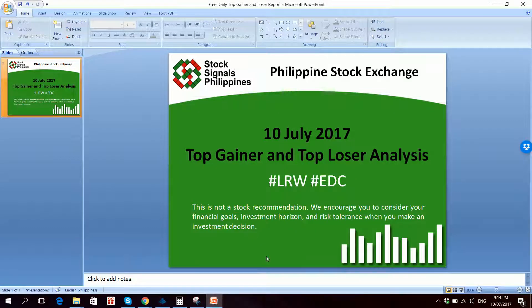Alright, so that was our top winner and top loser analysis for July 10, 2017. Thank you for watching.